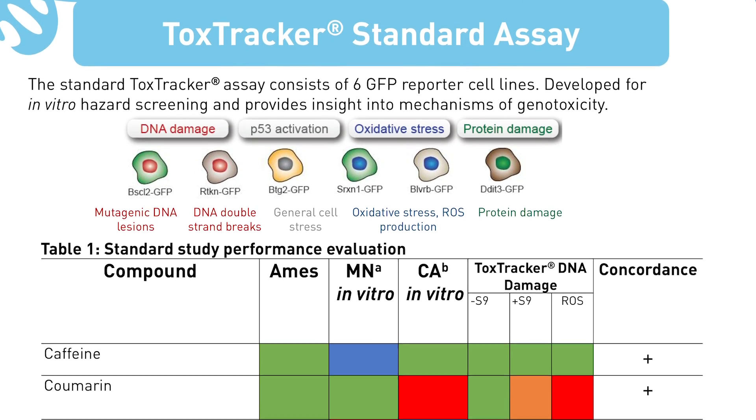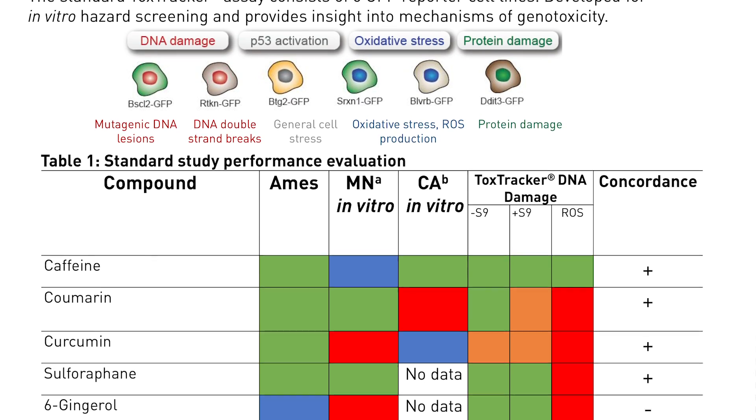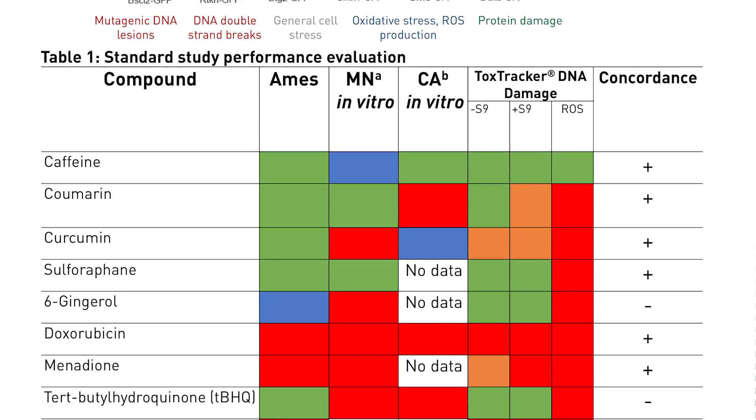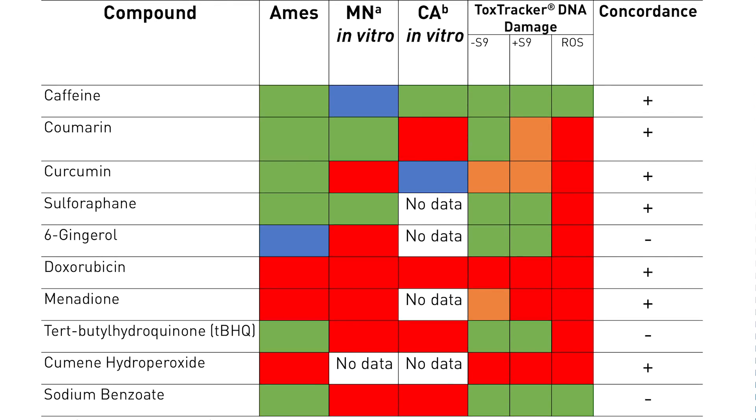For example, you might get an alert for DNA binding. For DNA binding, we would immediately go and look for genotoxicity. We could run assays such as the AIMS test or the IVM — the in vitro micronucleus test. Or we could use an assay such as the Toxtracker assay, which is a six GFP reporter cell line based assay. It looks at the mechanisms behind genotoxicity and builds up a picture of how exactly a chemical could be causing genotoxicity.